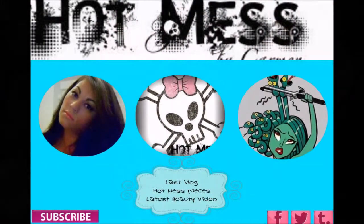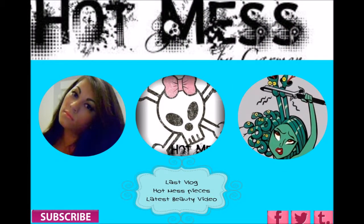I hope this helps you out. Talk to you guys later. Bye! Thanks for watching. If you're interested in my last vlog, Hot Mist Pieces, or the latest beauty video, just click the links above. Don't forget to like and subscribe.